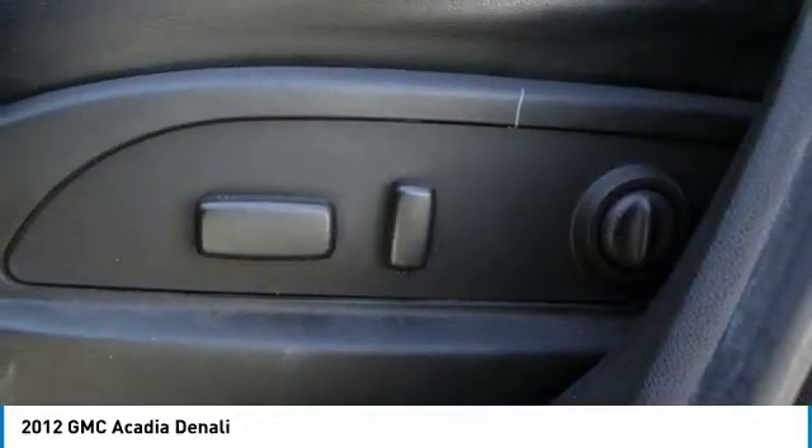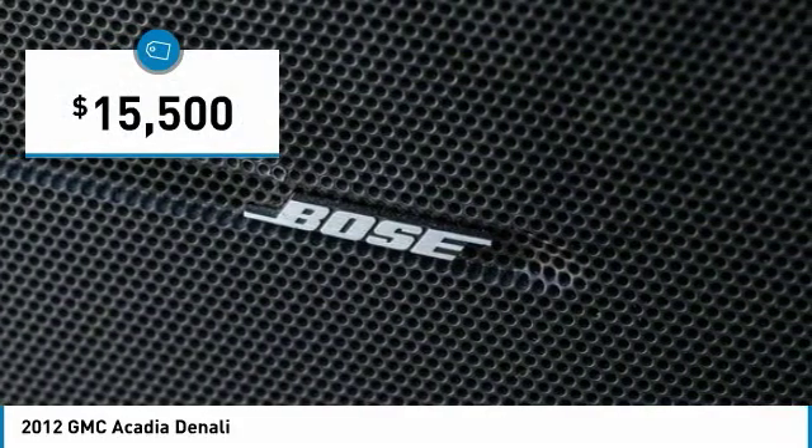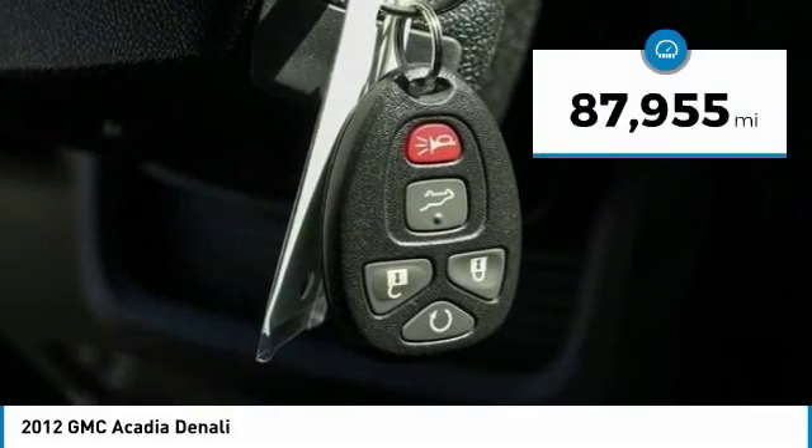The Acadia is a premium utility that rejects compromise and is priced below $20,000. This vehicle has less than 90,000 miles.